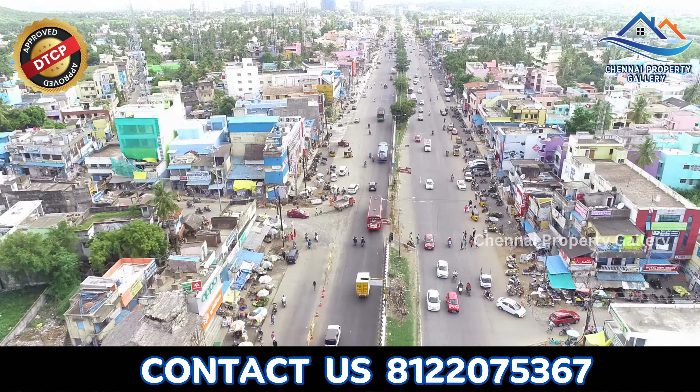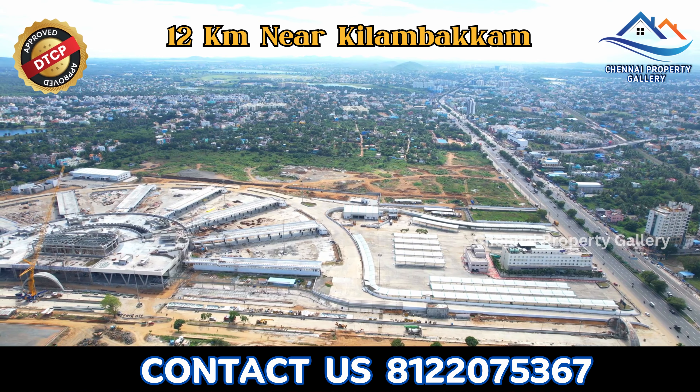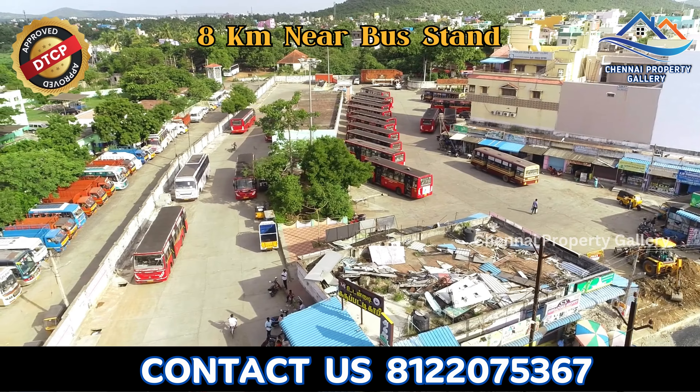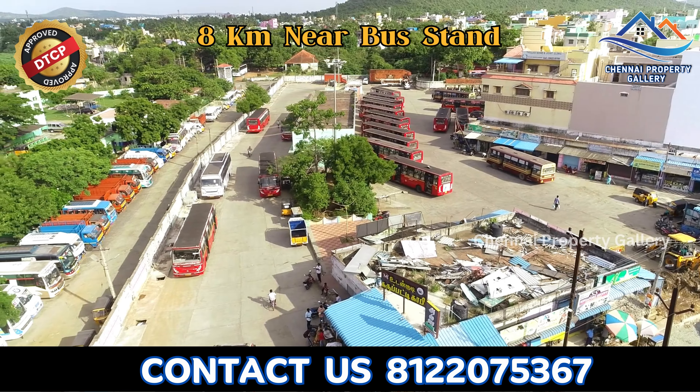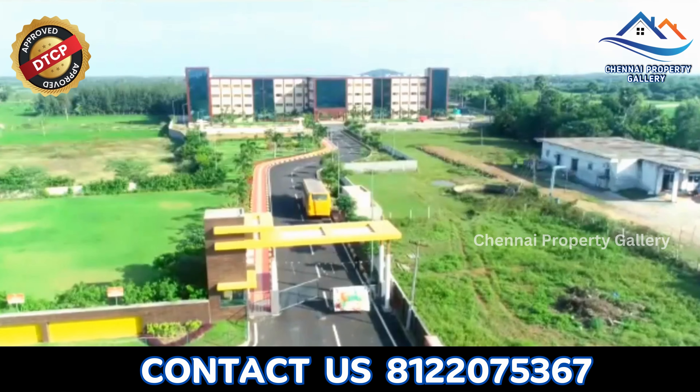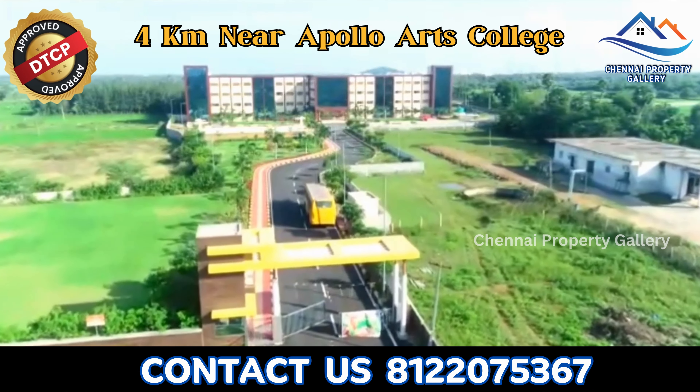Let's look at the plot location. This plot is 7 km near GST Road, 12 km distance from one landmark, 7.5 km from another, and 8 km from another. Schools nearby include SRM School at 6 km distance and Vedamal School at 5 km distance.